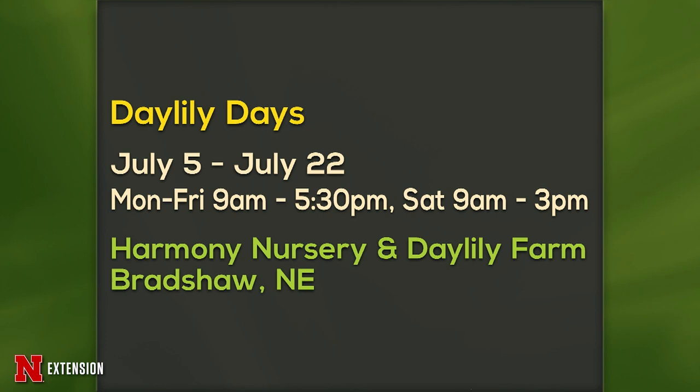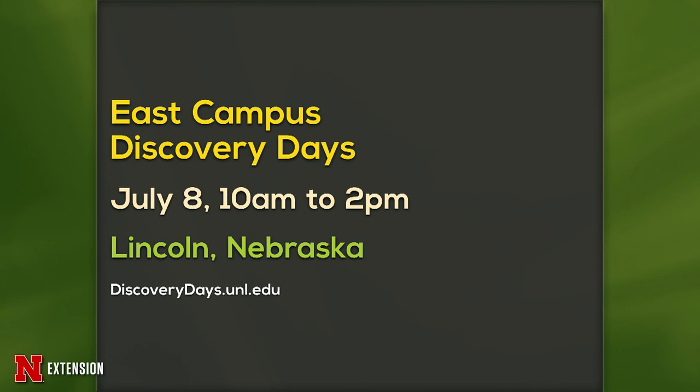We have two announcements today. The first is Daylily Days, July 5th to July 22nd at Harmony Nursery in Bradshaw — hours are on the screen. The second is our next Discovery Days, which is July 8th from 10 to 2 here in Lincoln. That should be a great time as well.